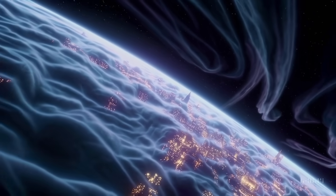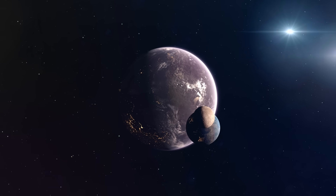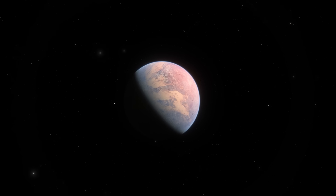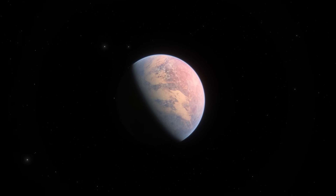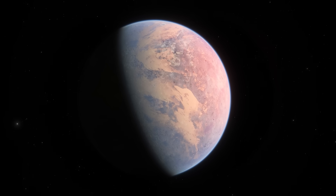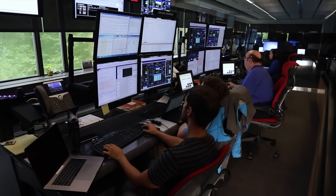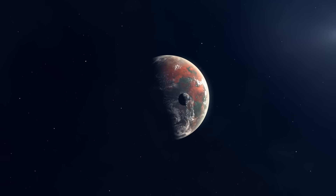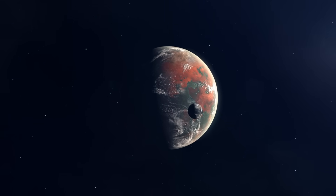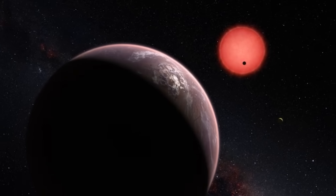Even though it's the closest star to us, we are unable to see it with our bare eyes — it has an apparent magnitude of 11.13. Proxima Centauri is still a fascinating star. Red dwarf stars like Proxima Centauri are among the most efficient in terms of energy production. Their internal convection process keeps them glowing for millions of years, even though they don't generate much energy. Proxima Centauri will actually continue to exist as a main sequence star for a further 4 trillion years.